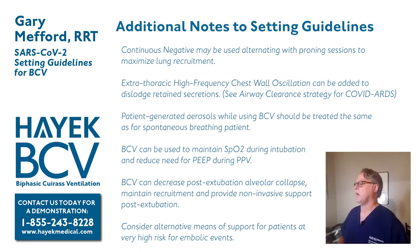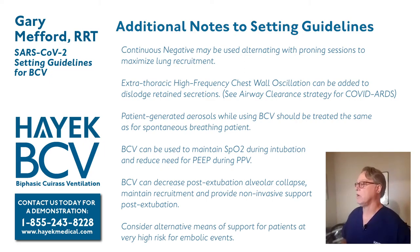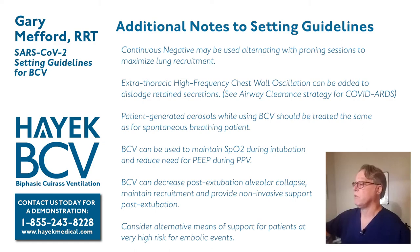For patients at high risk for re-intubation, BCV can serve as a non-invasive ventilator until they are settled. One caution: later in the illness, some COVID patients may develop potential for embolic events. We don't know clearly how negative pressure and a pulmonary embolus interact, and we can't make good recommendations in that area. If the patient is at very high risk for embolic events, consider alternative means of support until that situation is clearly sorted out.